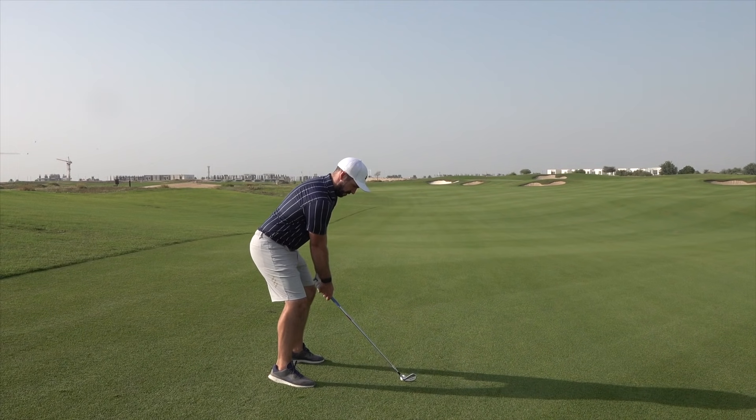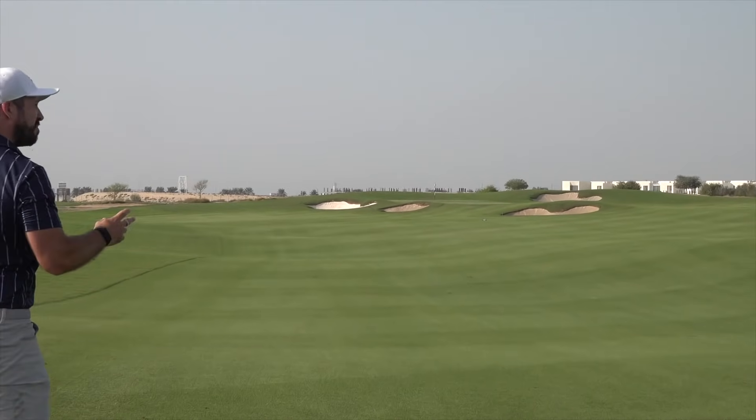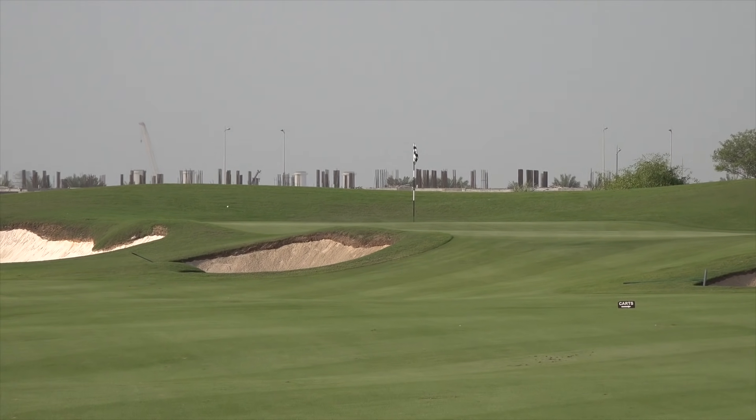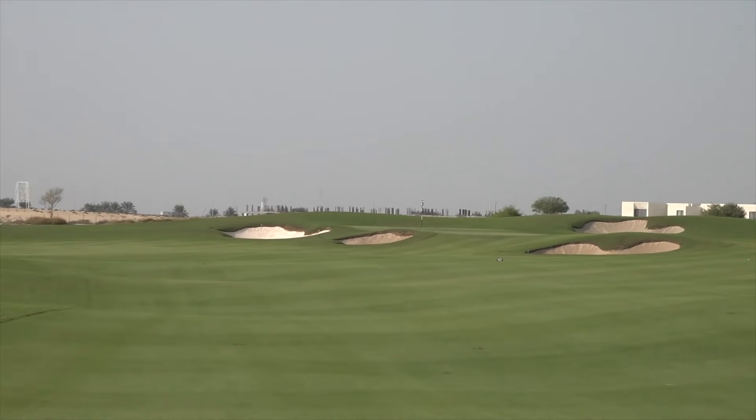Right, 180 it. Just imagine if I start with a hole-out eagle — that would be nice. That makes me look like a bit of an idiot because I thought it was fading more than that. It's all right, I'll take it.